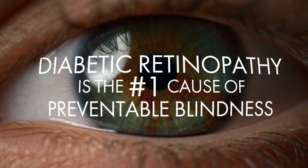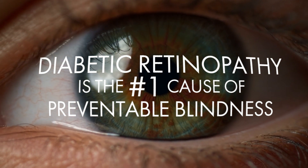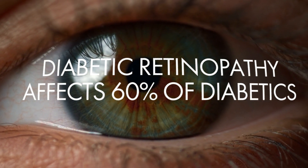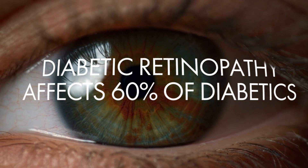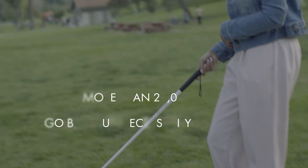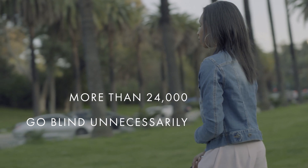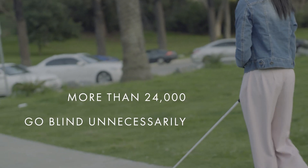Diabetic retinopathy is the leading cause of blindness among adults between the ages of 20 and 74. Approximately 60% of diabetics develop signs of diabetic eye disease within the first two decades after their diabetes diagnosis. Left undetected, diabetic retinopathy can lead to vision loss or even blindness. In fact, each year more than 24,000 Americans go blind unnecessarily as a result of this preventable and treatable disease.